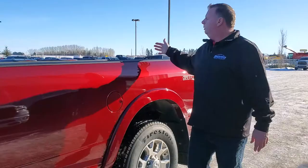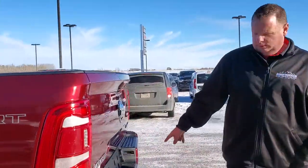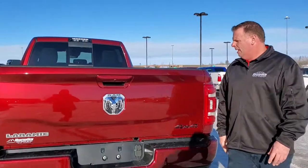Spray-in bed liner, we have our box cam on the third brake light, we have our class 4 hitch with our 4 and our 7 pin, and our backup camera.